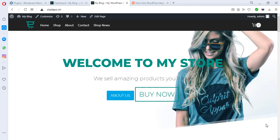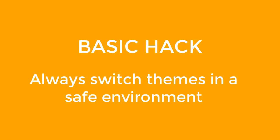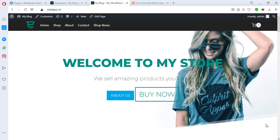When looking into switching themes there are several ways to get that done. The basic hack behind switching your theme without losing any content or breaking your site is to switch your theme in a safe environment — never in a production environment. If you switch your theme in an environment where it's safe, where if you break your files or run into an error you still have your live website intact, everything will be fine.